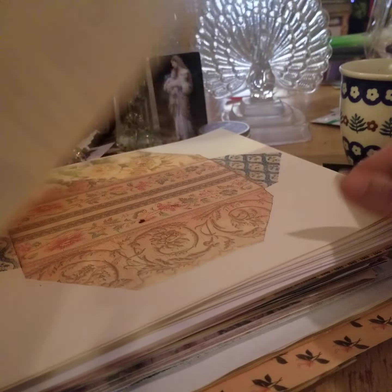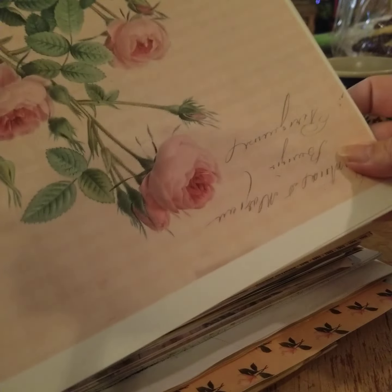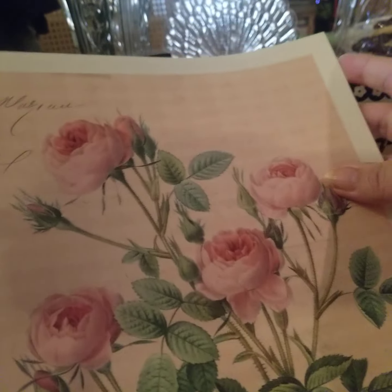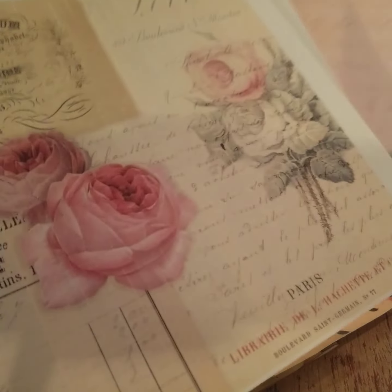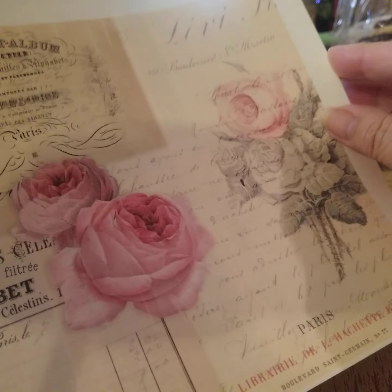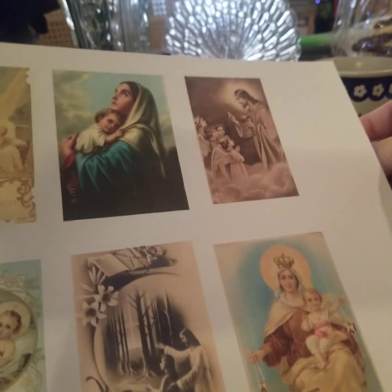And then this is some Roxy Creations — Rachel. I've been printing off a lot of different things. Then we move into Ruby and Pearl. These are the prayer cards. I think these are gorgeous.